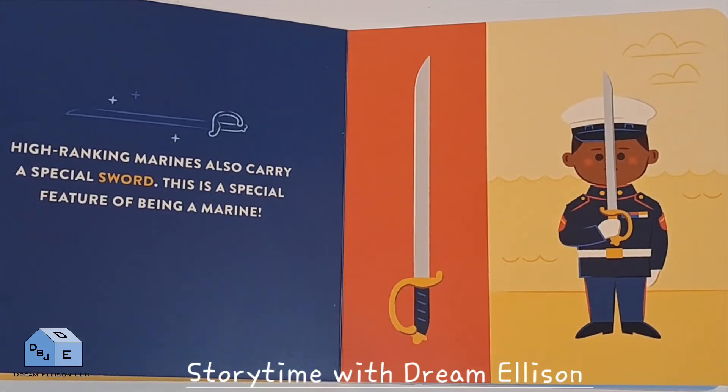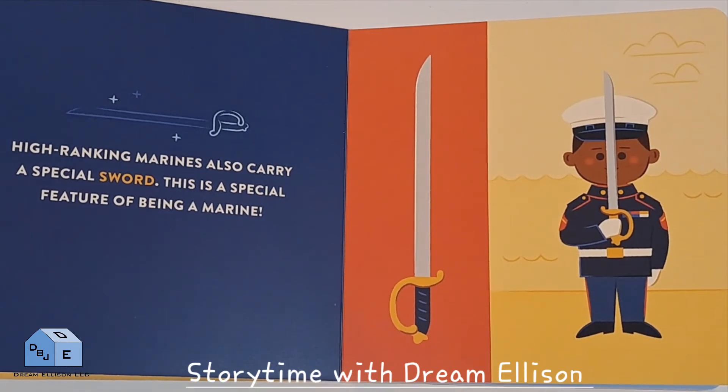High-ranking Marines also carry a special sword. This is a special feature of being a Marine.